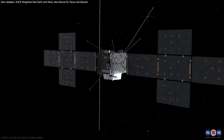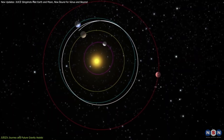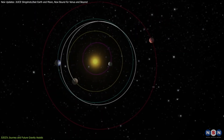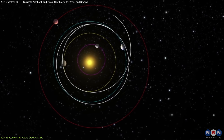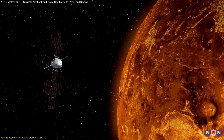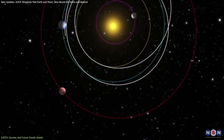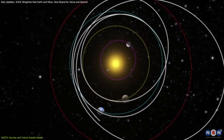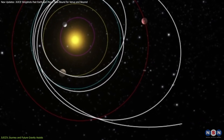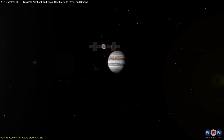JUICE is on a long journey — one that will take it over 600 million kilometers through the inner solar system before it reaches Jupiter in 2031. Along the way, it will need to perform several more gravity assists. The next major event will be a flyby of Venus in August 2025, followed by two additional Earth flybys in 2026 and 2029, which will continue to fine-tune JUICE's trajectory, ensuring it arrives at Jupiter with enough propellant to complete its primary mission.